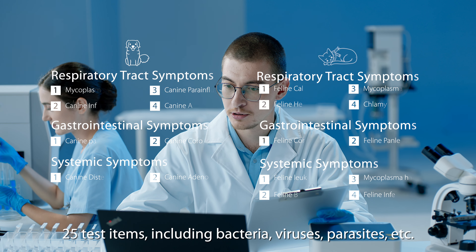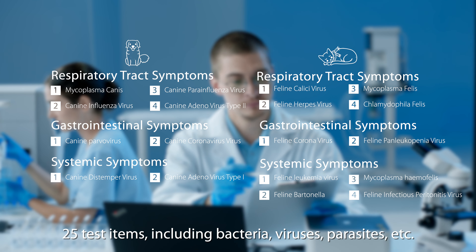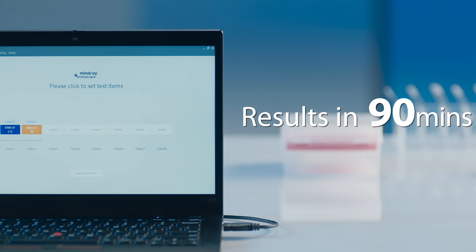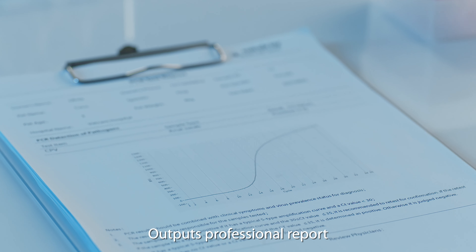25 test items, including bacteria, viruses, parasites, and more. Results in 90 minutes. Outputs a professional report.